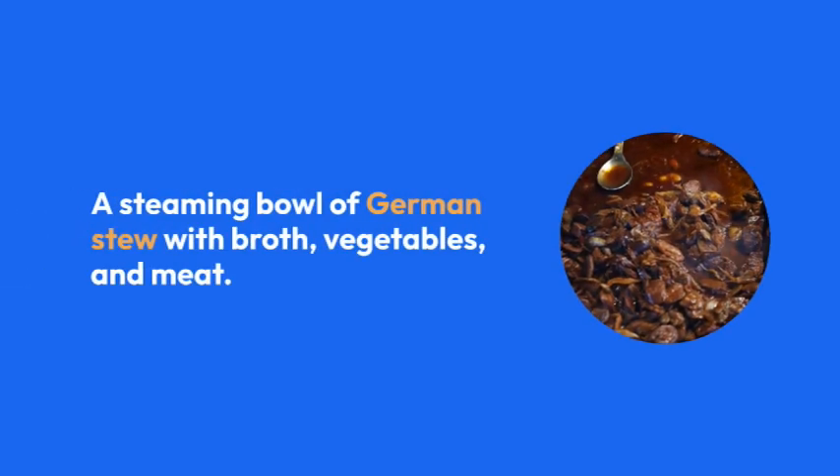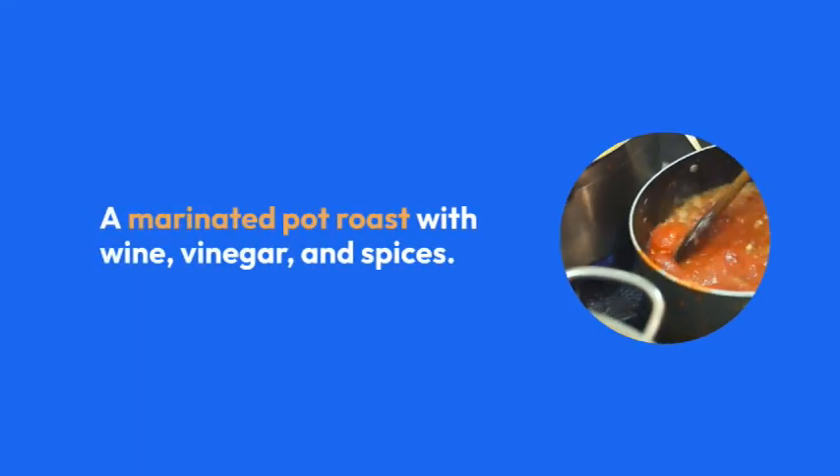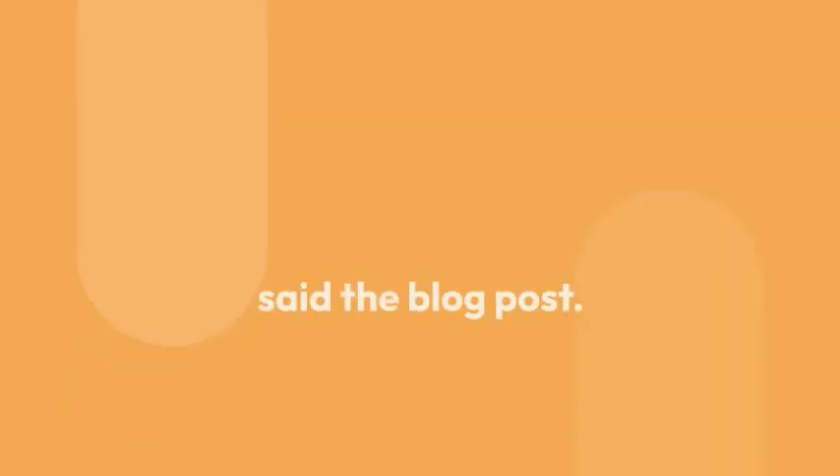A steaming bowl of German stew with broth, vegetables, and meat. Try Eintopf — a hearty one-pot dish.